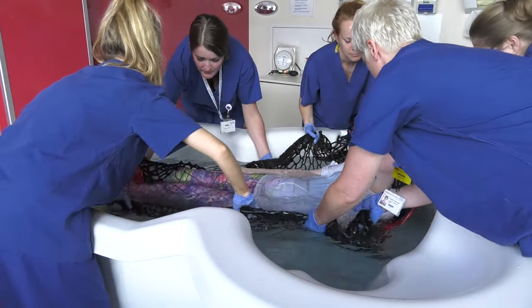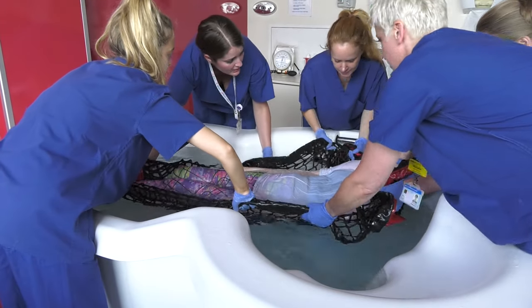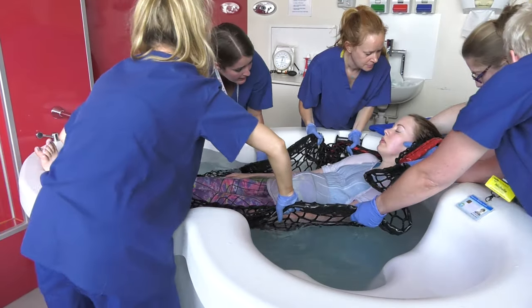On the command — ready, steady, go — the woman should be lifted up and over the lip of the pool and onto the bed.